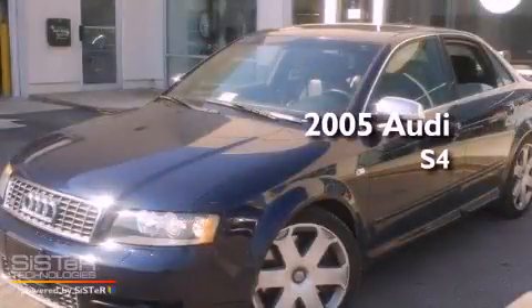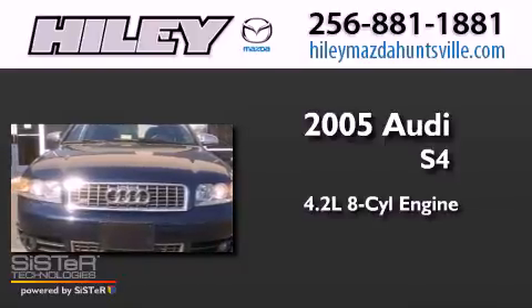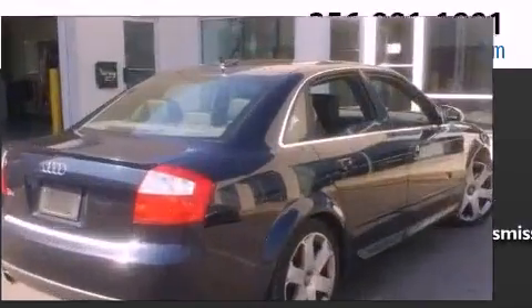This is a 2005 Audi S4. It features a 4.2-liter, eight-cylinder engine, a six-speed manual transmission, and all-wheel drive.